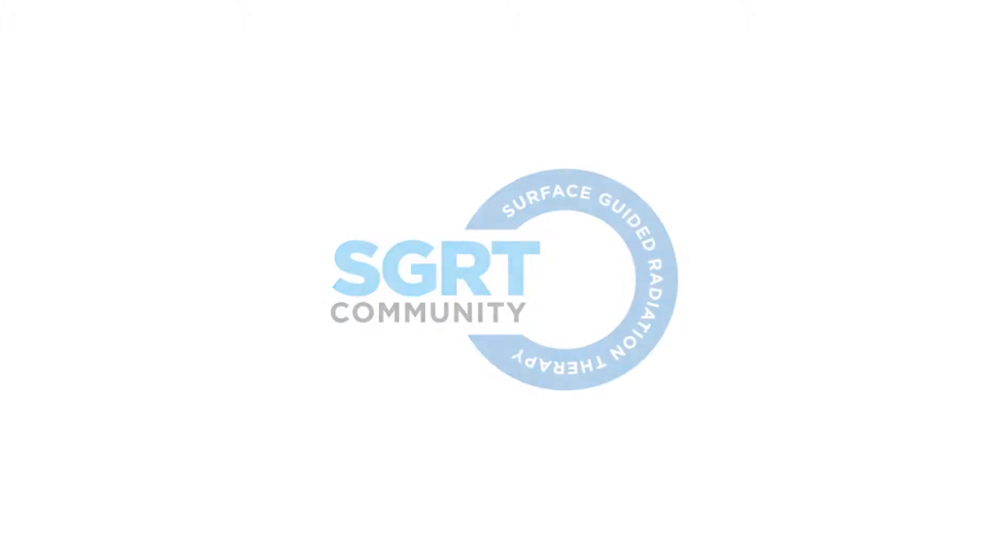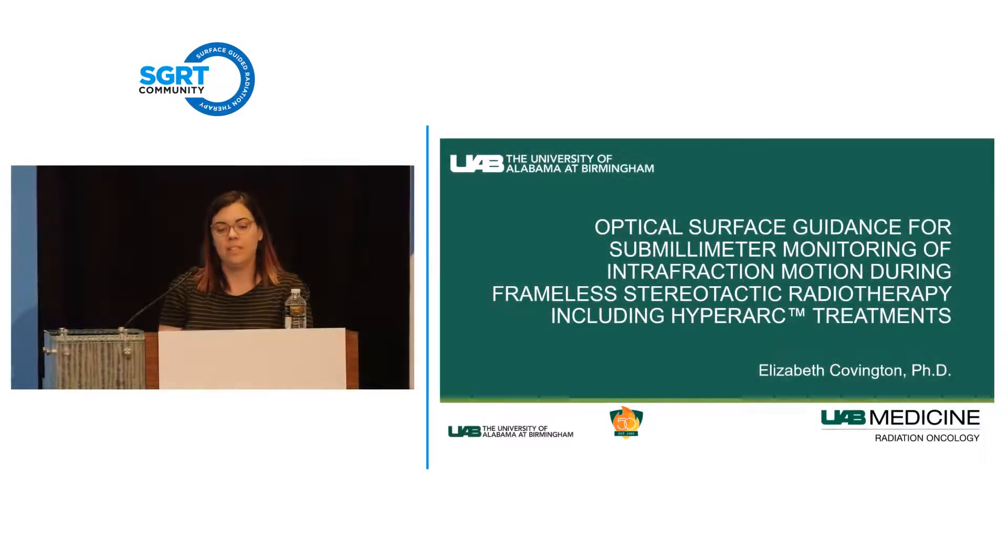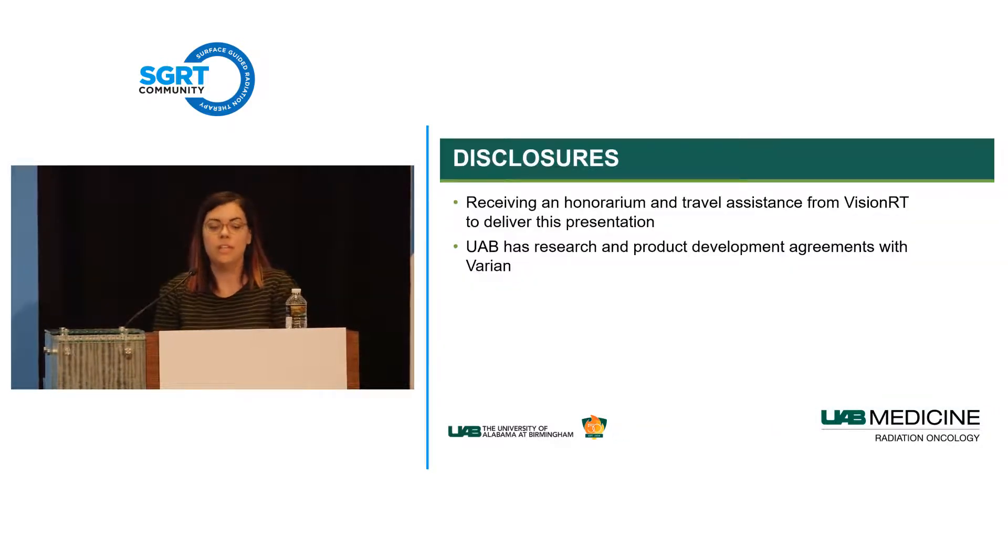Starting with disclosures: I received travel assistance and an honorarium to give this presentation from Vision RT. UAB also has a research and product development agreement with Varian, but none of the work featured in this talk was funded by either of those companies.